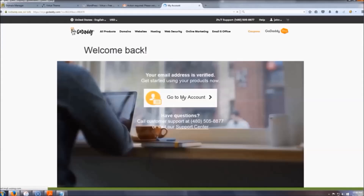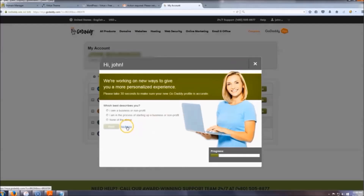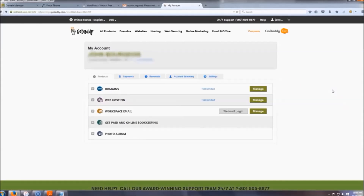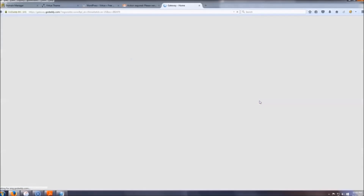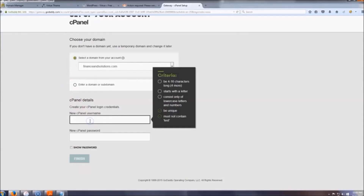Now that your account is verified, click 'Go to My Account' and we're going to set up WordPress. You can do the optional setup steps or just skip them — I'm going to click 'No Thanks.' On this page, go to 'Web Hosting,' click 'Manage,' and right where it says 'New cPanel' click 'Setup.'